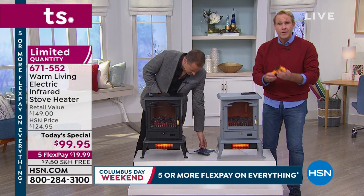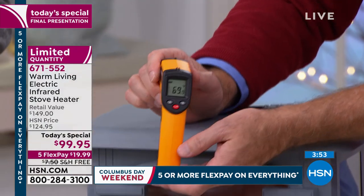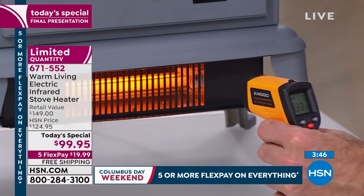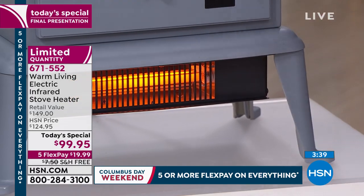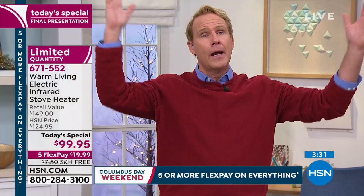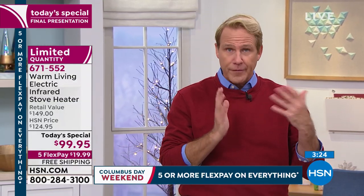This is the proof in the pudding. This is a laser thermometer. If I take the temperature of the top of the unit — 69 degrees, cool to touch. That hasn't changed since we started the presentation. Now I'm going to take the temperature of the infrared heat coming out. That's 833 degrees Fahrenheit. That's how this is able to heat a space the size of a small home, or a two-bedroom, two-bath apartment, or a master bedroom and bath, or a living room-kitchen area.